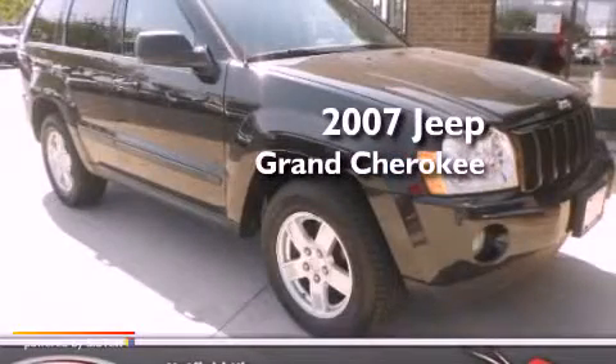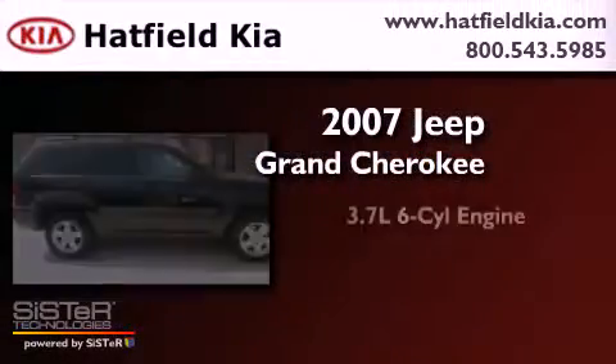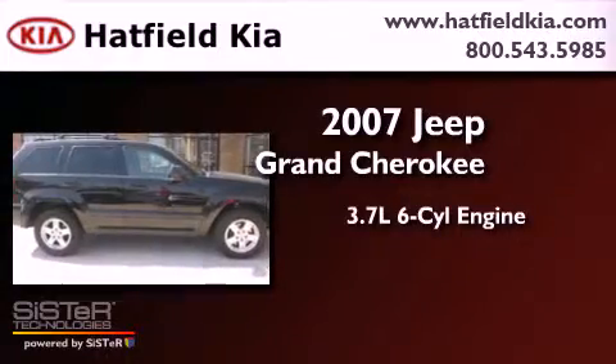This is a 2007 Jeep Grand Cherokee. It features a 3.7-liter six-cylinder engine, an automatic transmission, and four-wheel drive.